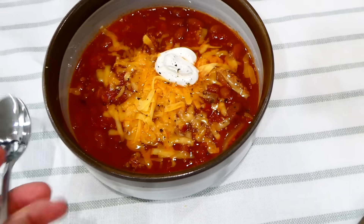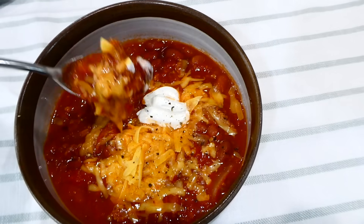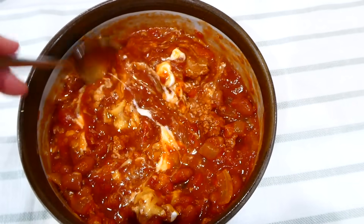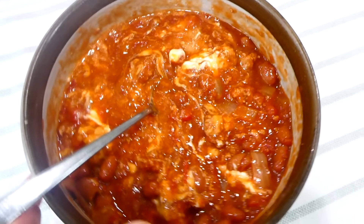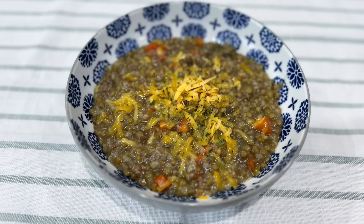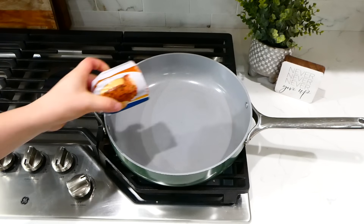Here's my bowl of chili — we topped ours with a little shredded cheese and sour cream, but you could use crackers or anything on hand, or nothing at all. This is a really delicious, healthy, high-protein chili that is super good.